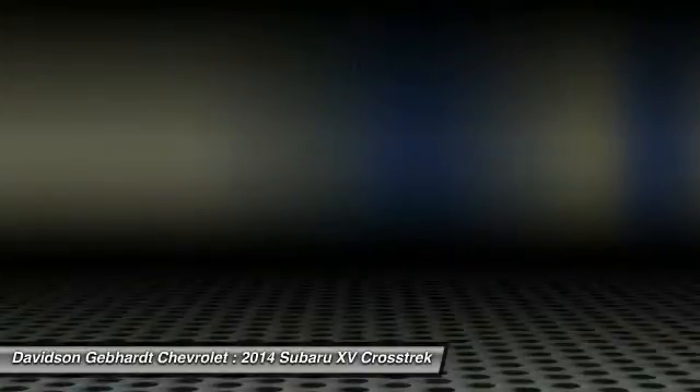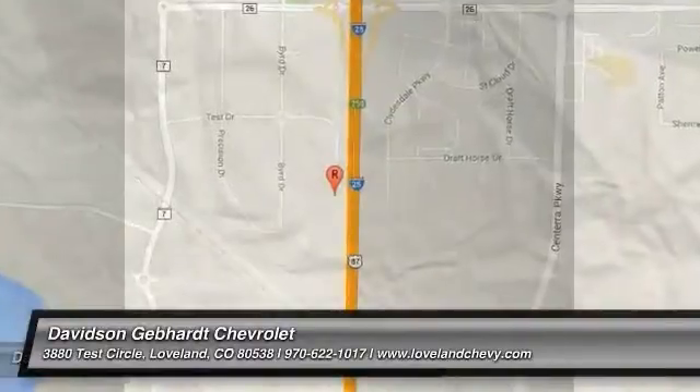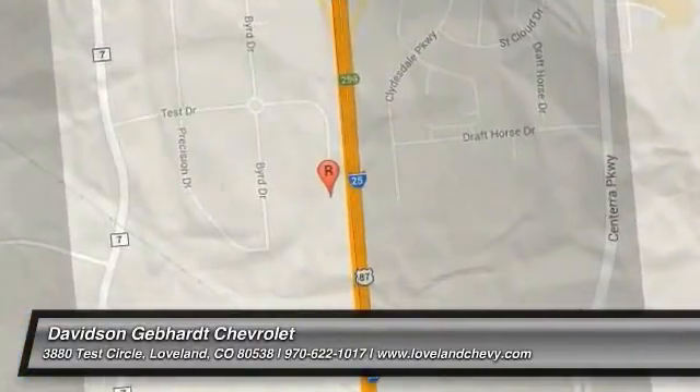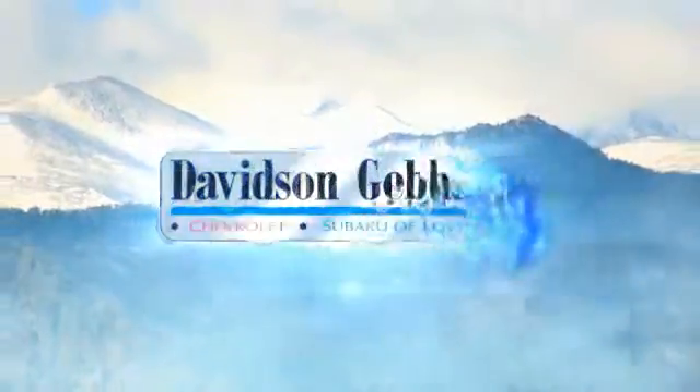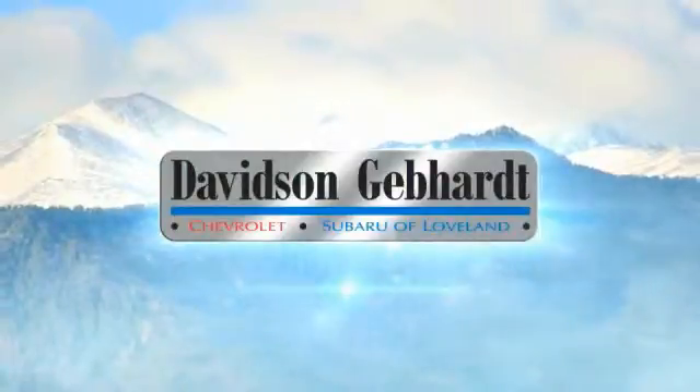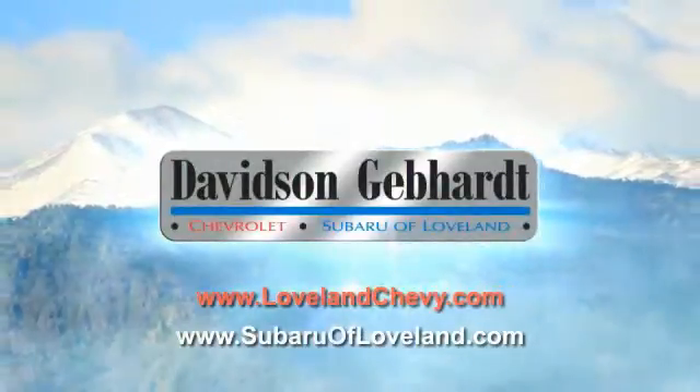this vehicle couldn't be more perfect. Drive it today. Davidson, Gebhardt, Chevrolet, and Subaru of Loveland are conveniently located right on I-25 and exit 259 in Loveland.